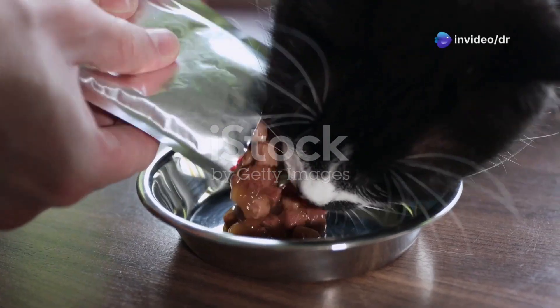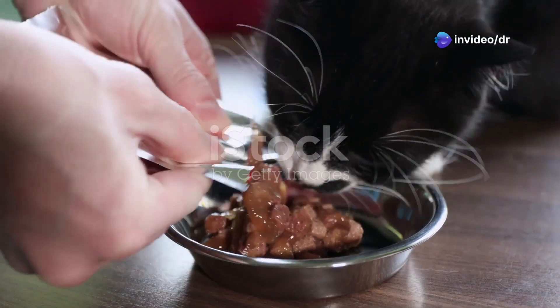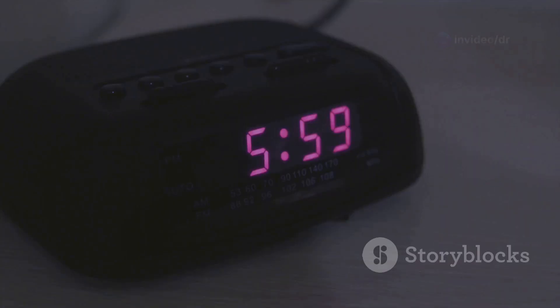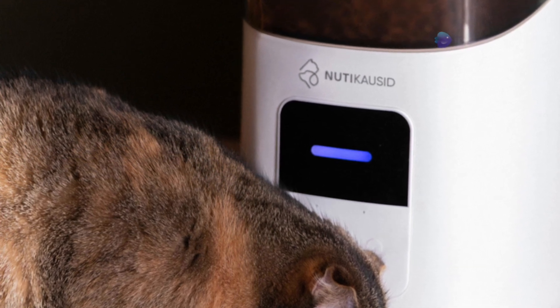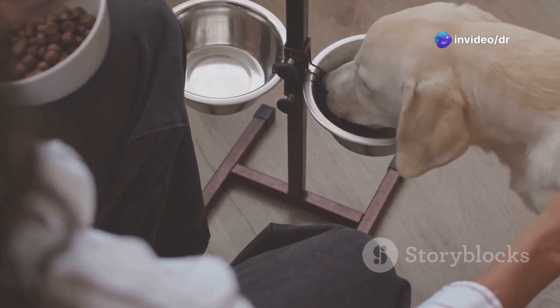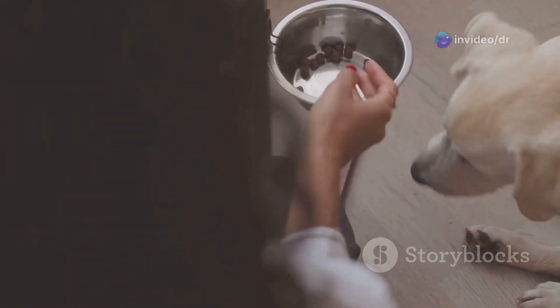Alright guys, first up, we're tackling a problem every pet owner knows too well — making sure your furry friend gets fed on time, even when you're busy. And let's be real, sometimes hitting that snooze button is way too tempting. So we're building the ultimate automatic pet feeder. This bad boy is going to be a lifesaver, especially if you've got a busy schedule or you're like me and could use a little help in the morning.